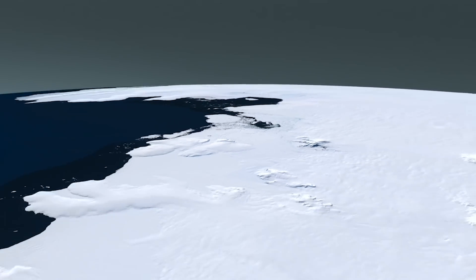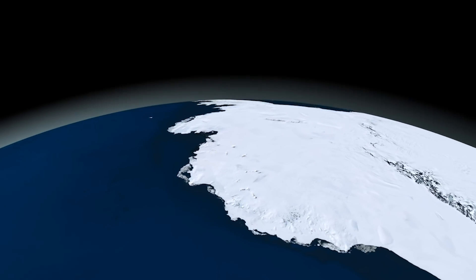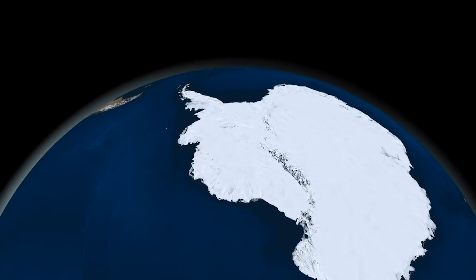But that said, we don't know exactly when that collapse might occur, and for now the observed changes shouldn't drastically change Pine Island Glacier's contribution to sea level rise.